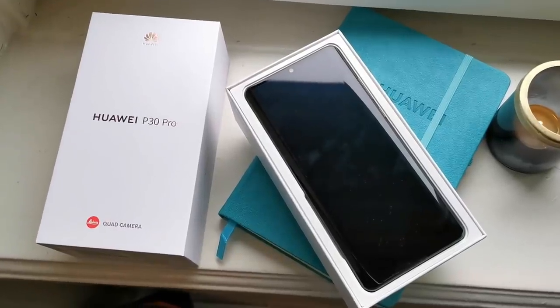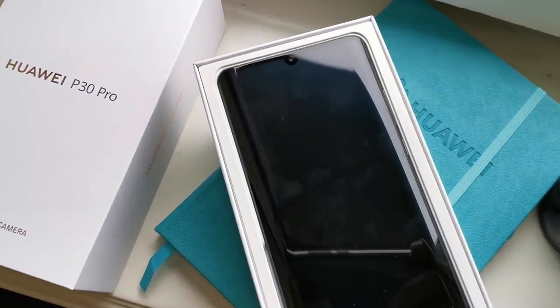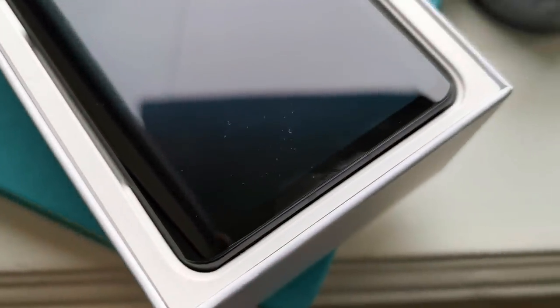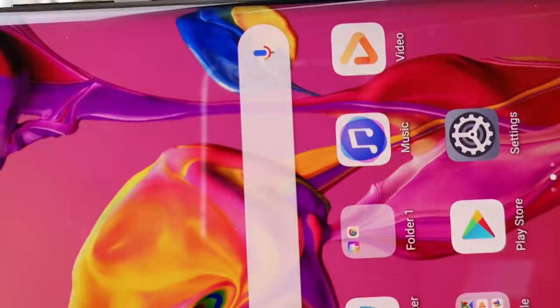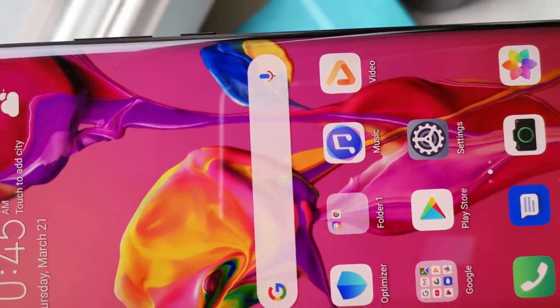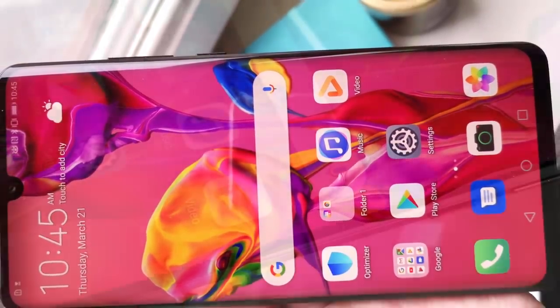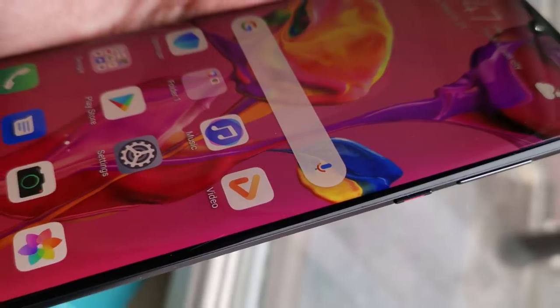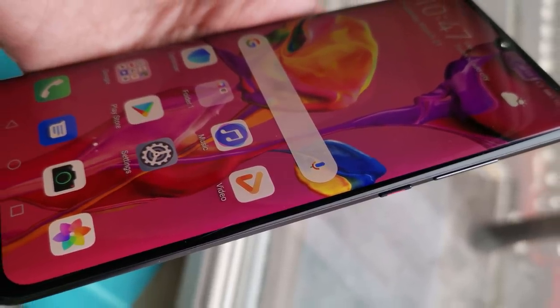Jeśli zerkniemy na frontową część P30 Pro, łatwo dostrzeżemy kropelkowy notch. To postęp zarówno w odniesieniu do poprzednika, jak i do Mate'a 20 Pro, gdzie notch był bardzo szeroki. Natomiast wzorem Mate'a 20 Pro Huawei zdecydował się na zaokrąglenie brzegów wyświetlacza, które świetnie wygląda. Sam wyświetlacz to oczywiście matryca OLED o przekątnej 6,47 cala pracująca w rozdzielczości 1080x2340 pikseli. Ramka wokół wyświetlacza jest niezwykle cieniutka, nieco szersza na dole, a pokrywa wyświetlacza łatwo łapie odciski palców, ale równie łatwo daje się je wyczyścić.